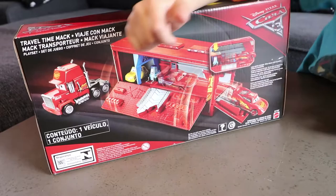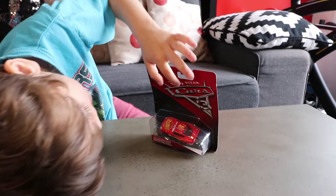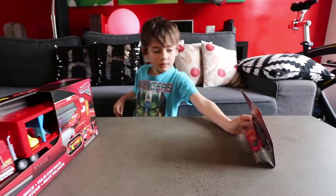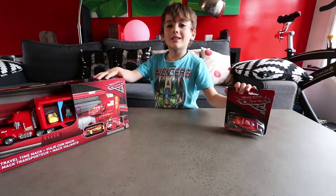You can shoot Lightning McQueen out of the front. I can't wait to play with this. Lightning McQueen is in the back. It has the Cars sign, the Disney logo, and Lightning McQueen. The front also has the Disney logo and the Cars sign. It says Rusty's right here on the back.